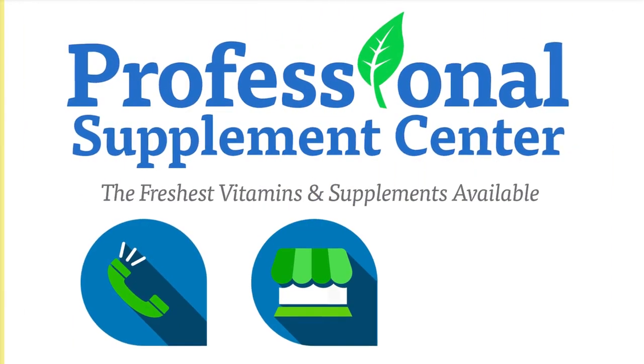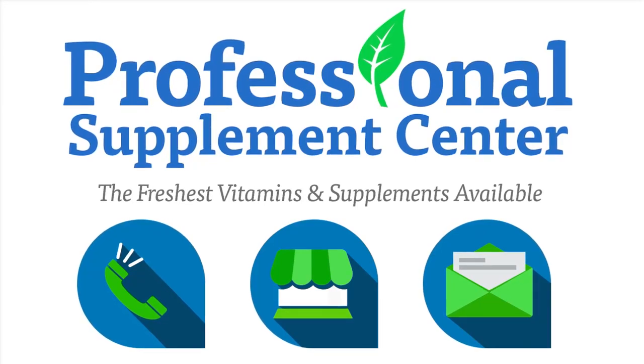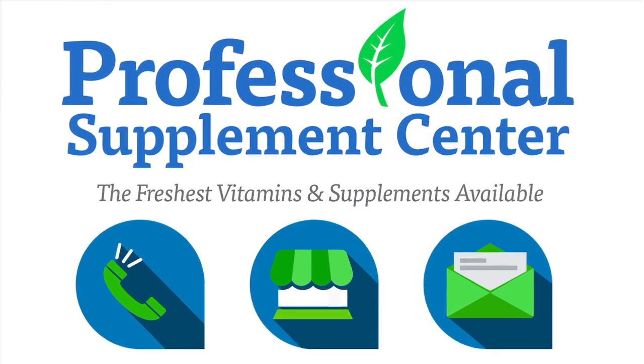If you have any questions about Reviva Labs, or any other brands Professional Supplement Center carries, please call, visit, or email us, and one of our knowledgeable staff members will be happy to assist you.